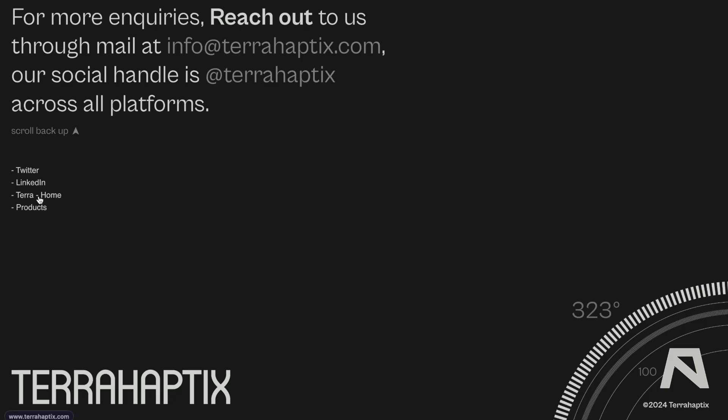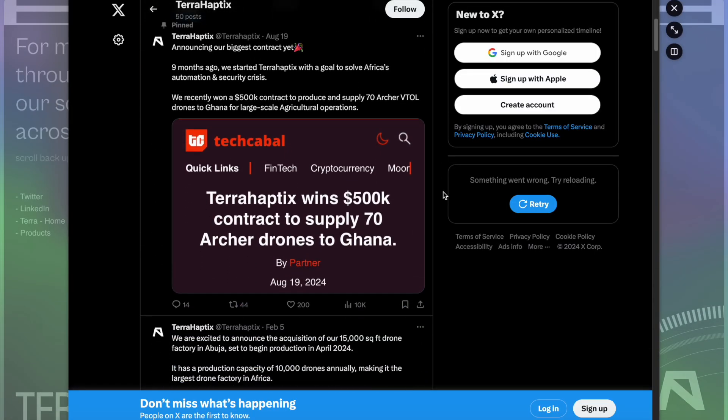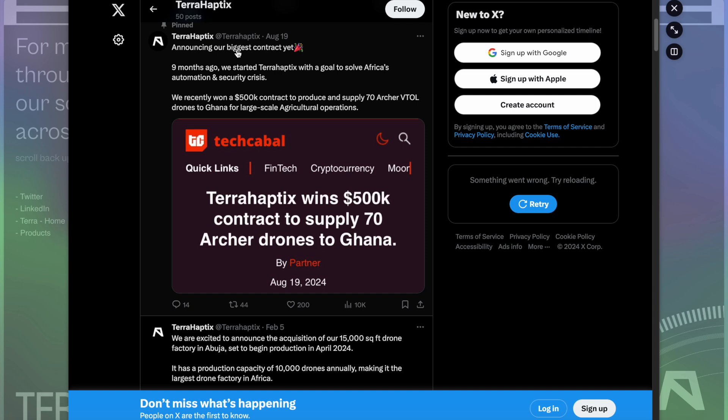They're available on a few different social platforms including Twitter and LinkedIn. I follow them on Twitter and I'm happy to see the constant updates they post. For instance, on August the 19th, they posted announcing their biggest contract yet — nine months ago we started TerraHaptics with the goal to solve Africa's automation and security crisis.